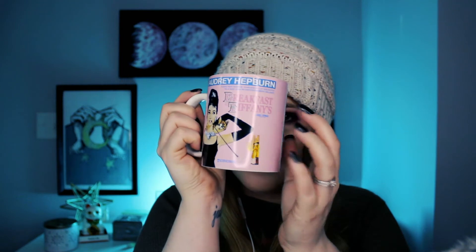The next mug is my Audrey Hepburn Breakfast at Tiffany's mug. I love Audrey Hepburn and Breakfast at Tiffany's is one of my all-time favorite movies. I used to watch it almost every night to help me fall asleep. Now I usually just watch an ASMR video, but I still do like to watch Breakfast at Tiffany's from time to time. Audrey Hepburn was like the epitome of class.